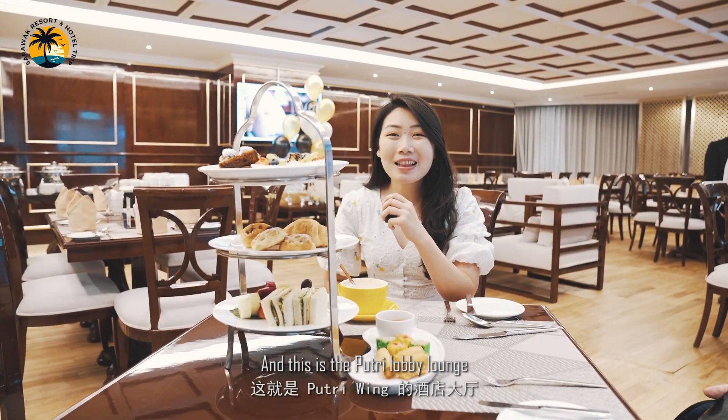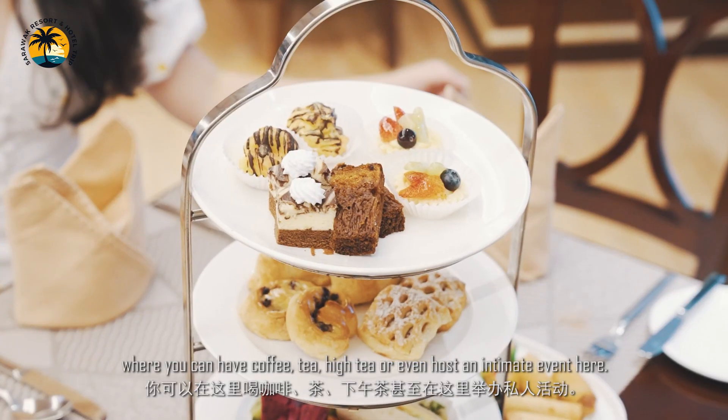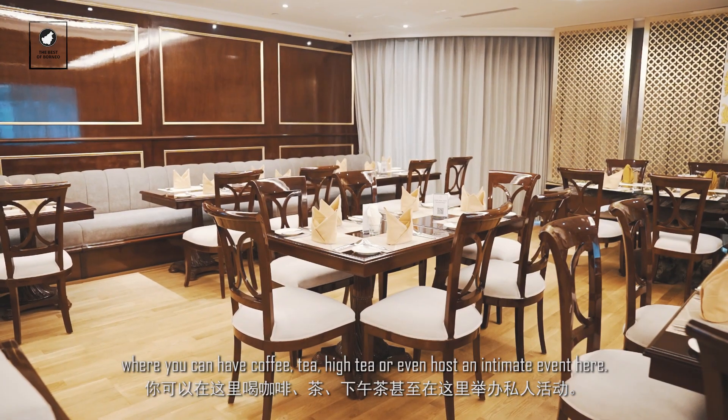This is the Putri Lobby Lounge where you can have coffee, tea, high tea, or even host an intimate event here.